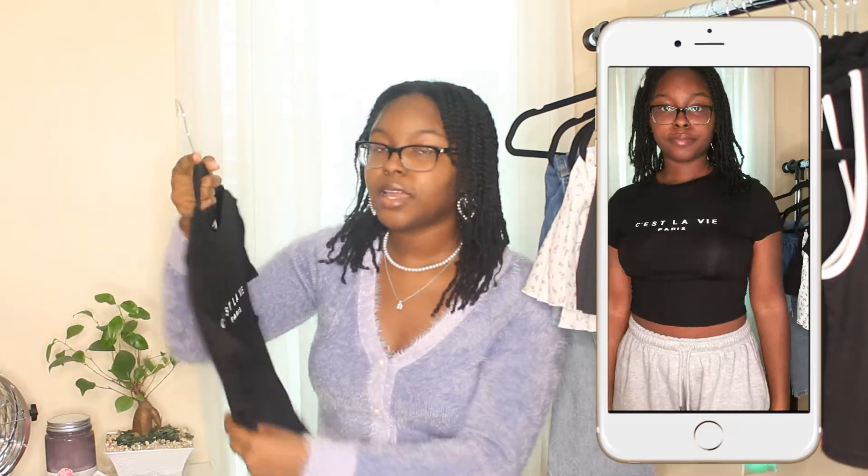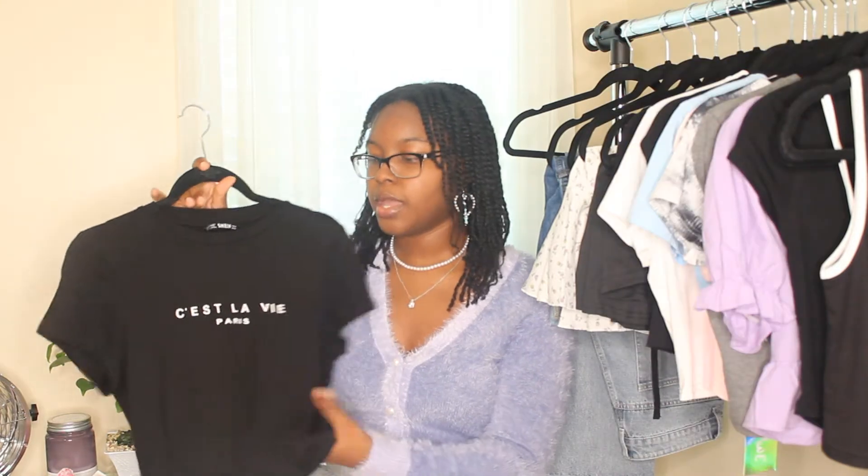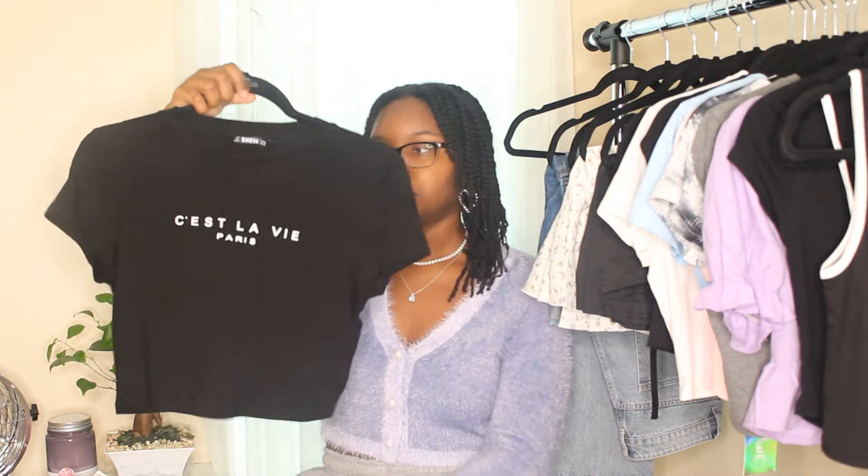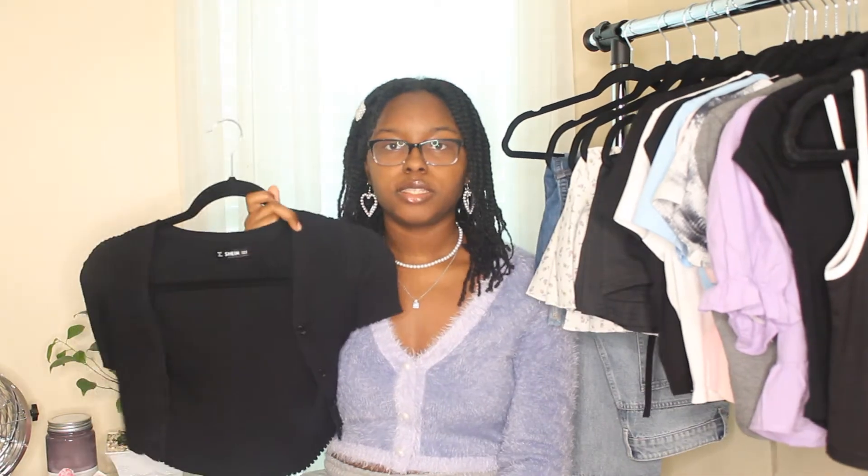I have one more crop top to show — this one is probably my favorite material-wise. It's the stretchiest and softest out of all the crop tops. It's a plain black top that says 'C'est la vie' in French — a pretty popular and common top but I really like it. It'll go with anything, so it's another great staple for your wardrobe.